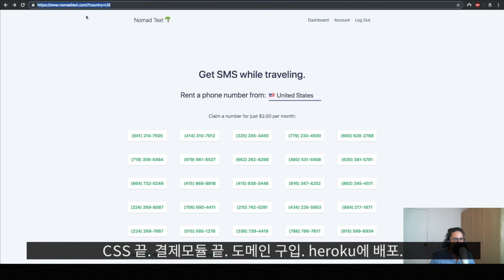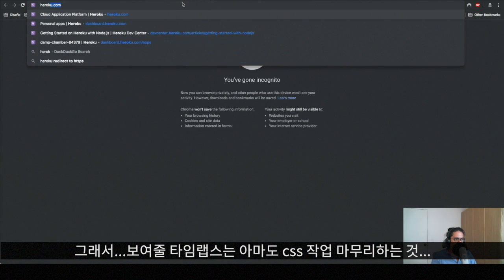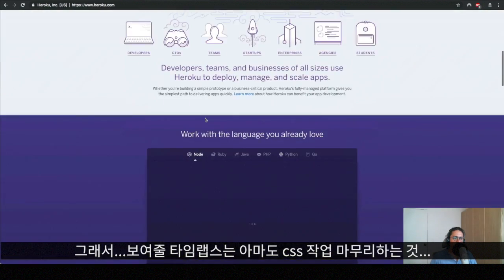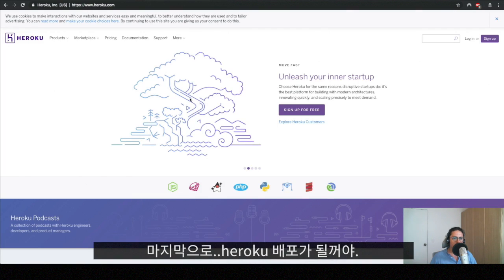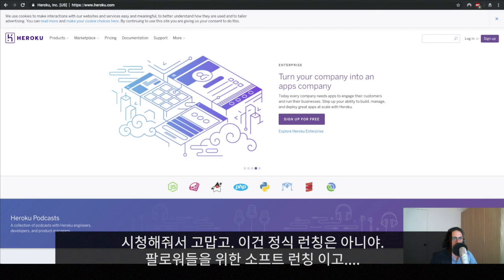I have bought this domain and I am deploying it to Heroku — that's it, yes, I'm using Heroku here. The time-lapse I'll upload along with this video will just show me finishing the CSS, then setting up Stripe in live mode, and at the end the Heroku deployment. That's all we needed to do.